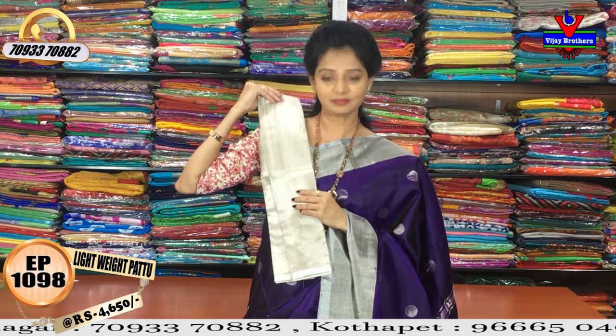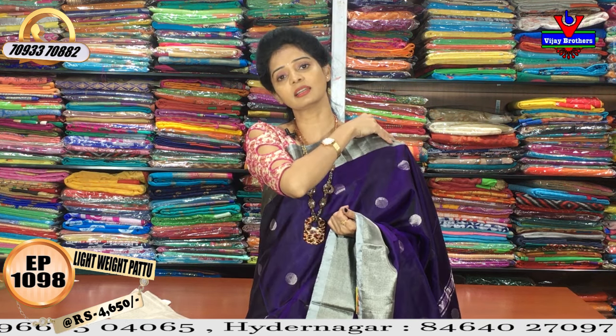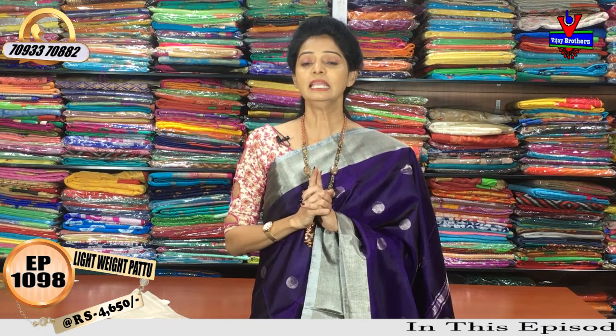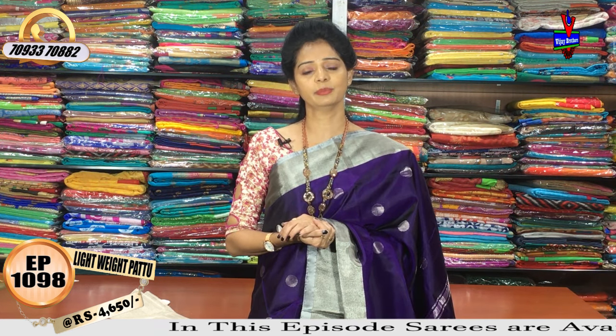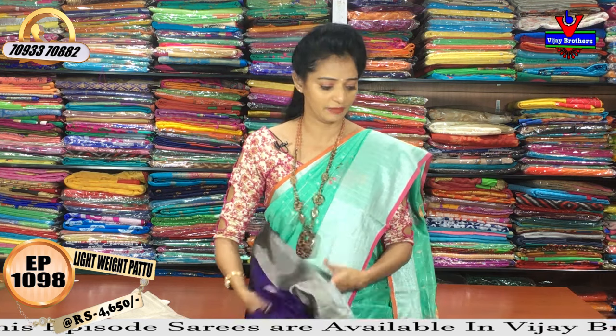There is no separate blouse piece. The first showroom is Vijay Brothers near Victoria Memorial Metro Station, opposite Pillar 1622. The second is at Pillar 22. The main road is Cooked Pali, Hydernagar, Charmas. There are total three showrooms. You can call for the showroom address.